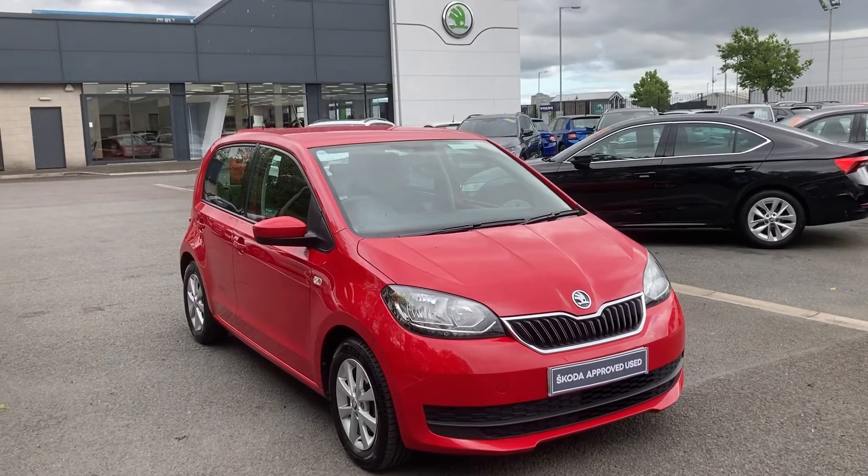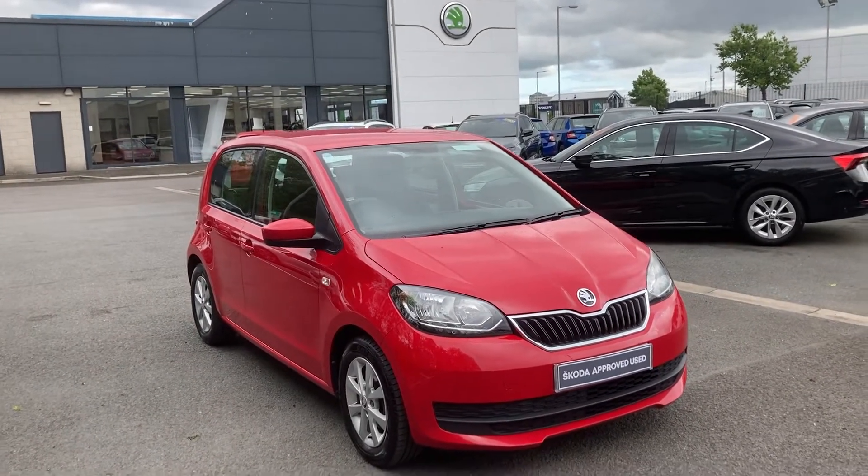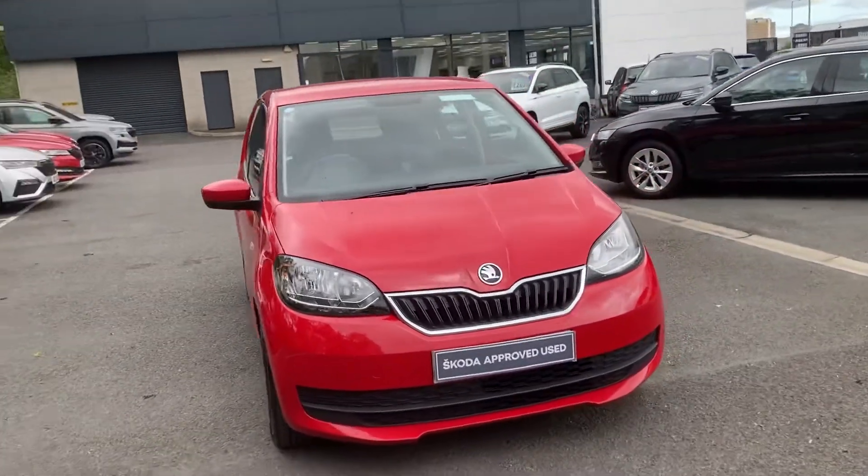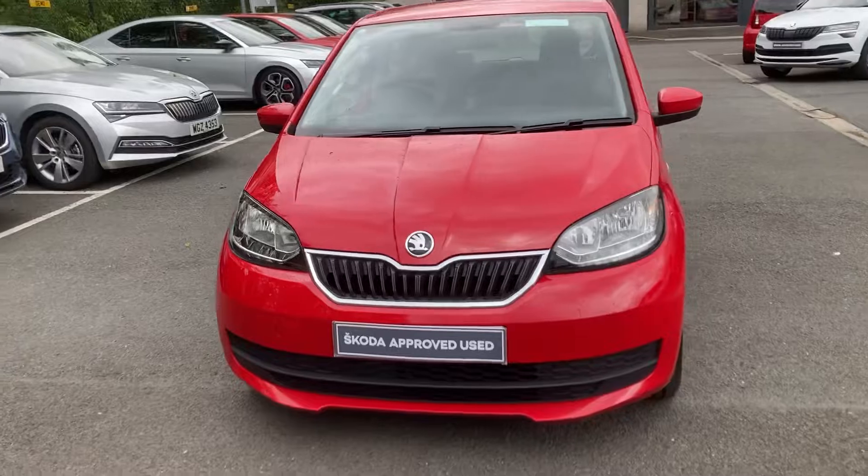Good afternoon customers, welcome onto our forecourt at Mervyn Stewart Skoda. Here to show you a beautiful little car that's just arrived into our stock — it's a Skoda Citigo.